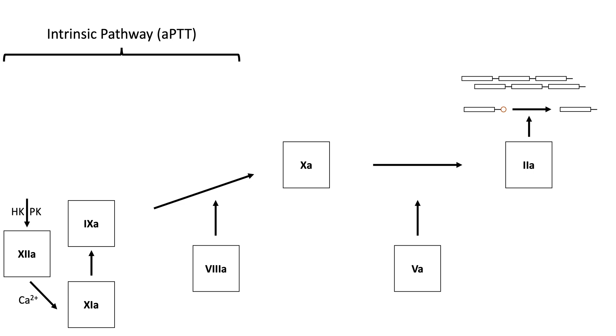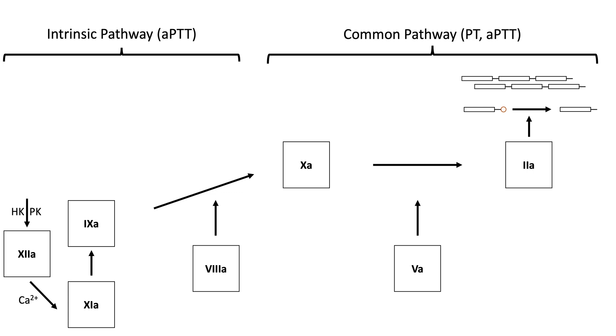Deficiencies or inhibitors of intrinsic pathway factors will cause an isolated prolonged APTT. The common pathway factors are X, V, prothrombin, and fibrinogen. A deficiency or inhibitor of one or more of these factors will prolong both the PT and APTT.